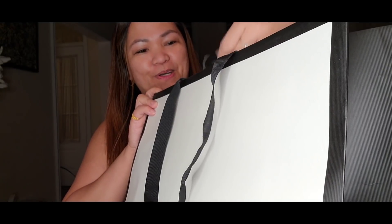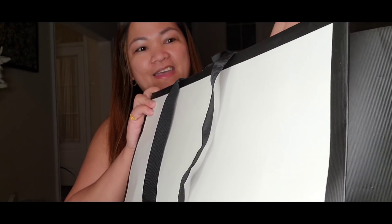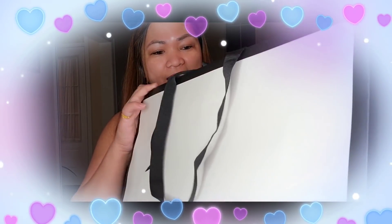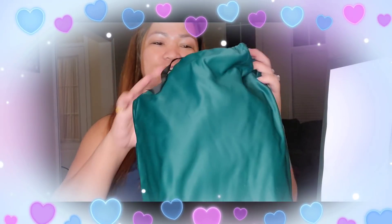I know, my friends, that when I first saw this design, I actually saw it at my ate's. When I was very young, like elementary, my sister Gemma had this kind of design. And I don't know, when I saw it again in stores, I fell in love with the bag.